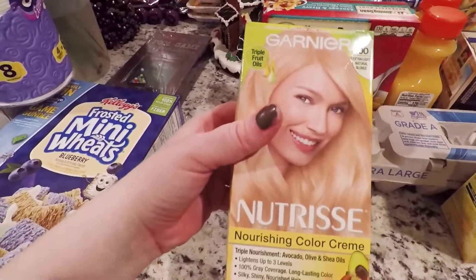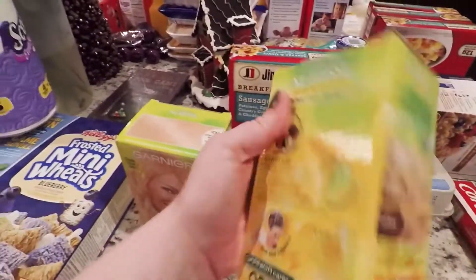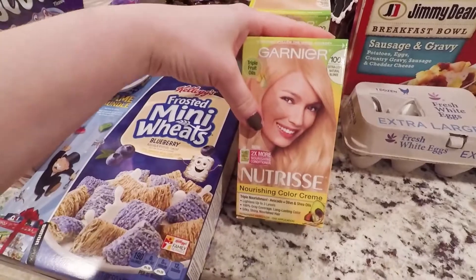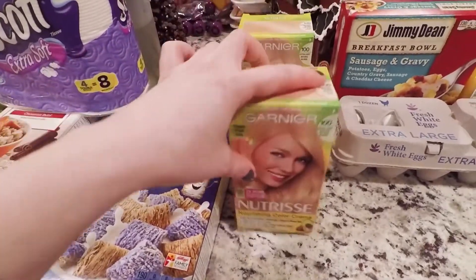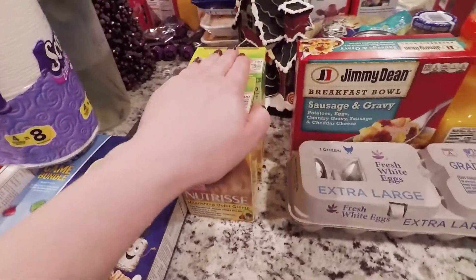My husband will be dyeing my hair again — he does a wonderful job. It takes two of these. This is the brand I use, the Garnier. I love this stuff. I've used this once before and it worked out really good, so we will be working on that.